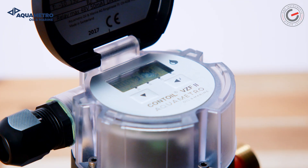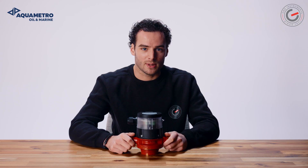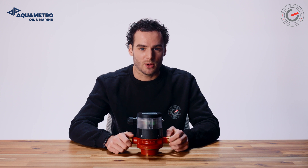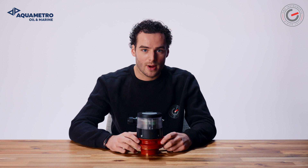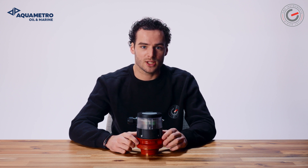This is the Contoil VZF2. Since 1928, AquaMetro Oil & Marine has been among the leading manufacturers and suppliers of measurement, optimization and monitoring solutions for all kinds of fluids on ships, vehicles and industrial applications. The Swiss-German-based company is a true expert in flow and consumption meters for all market segments where fuel needs to be monitored.